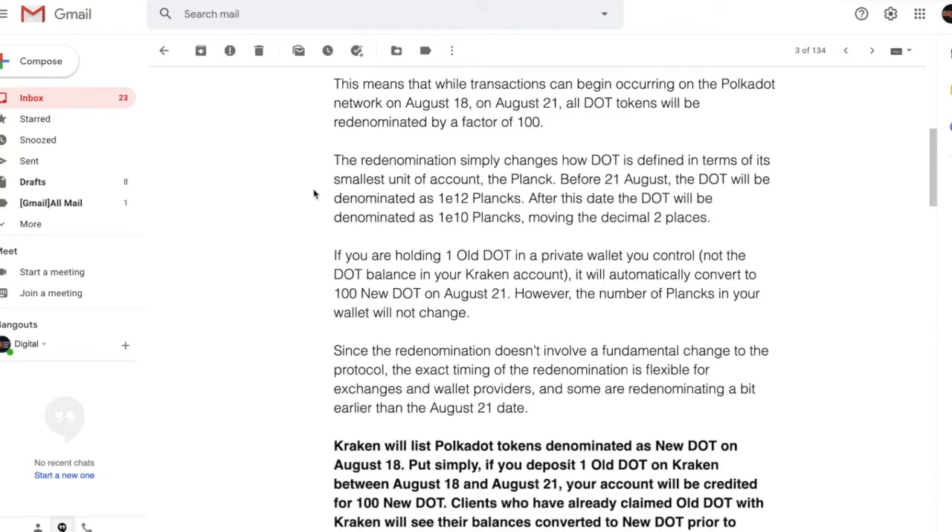I've heard a lot of people in the comments section say, have you taken a look at Polkadot? It was the same thing with Voyager — people were like, have you taken a look at Voyager? When I hear the same thing over and over, I usually ignore it, but this Polkadot has been the thing I keep hearing again and again and again.